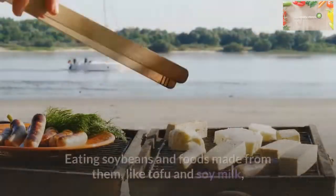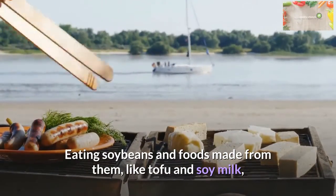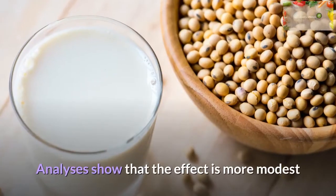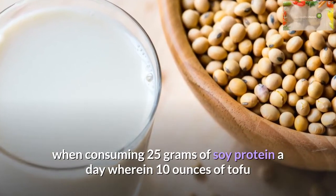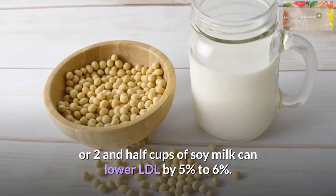Soy: Eating soybeans and foods made from them, like tofu and soy milk, was once touted as a powerful way to lower cholesterol. Analyses show that the effect is more modest — consuming 25 grams of soy protein a day, found in 10 ounces of tofu or two and a half cups of soy milk, can lower LDL by five to six percent.